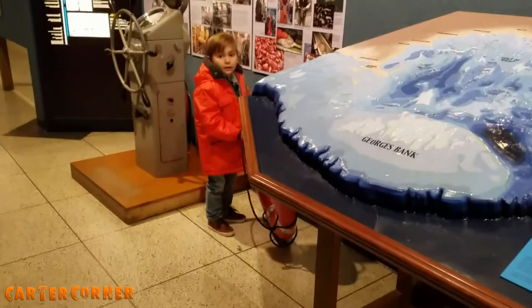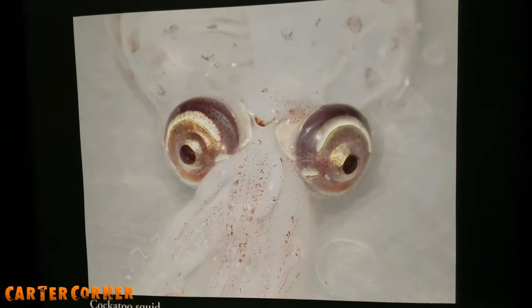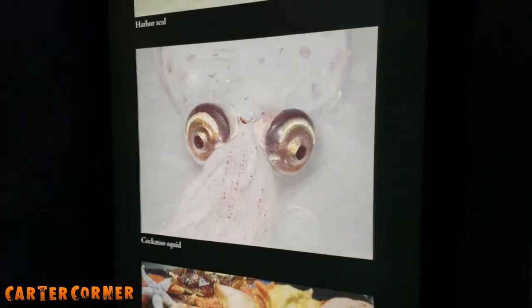Carter, look — I found Squidward! Right there. Looks just like Squidward.